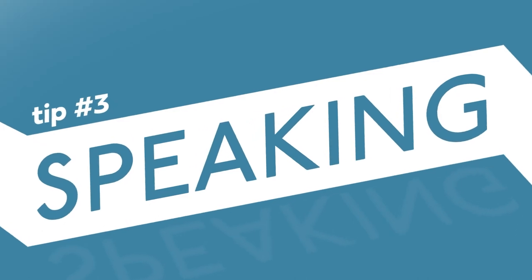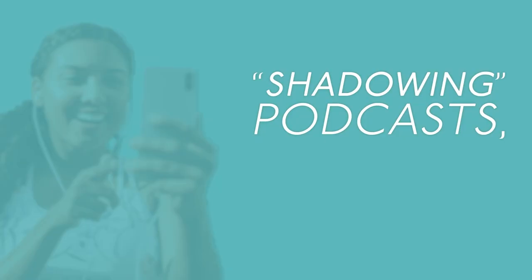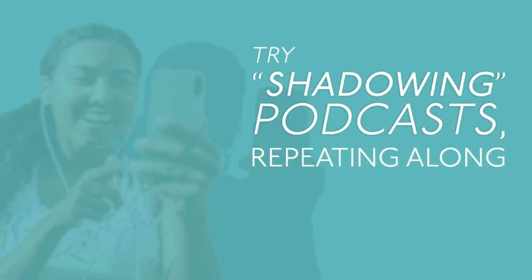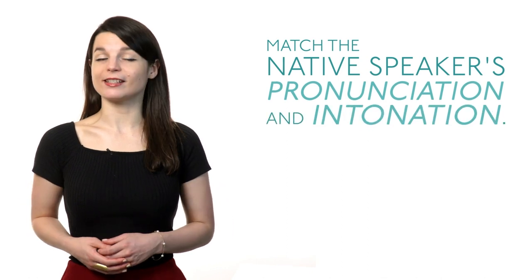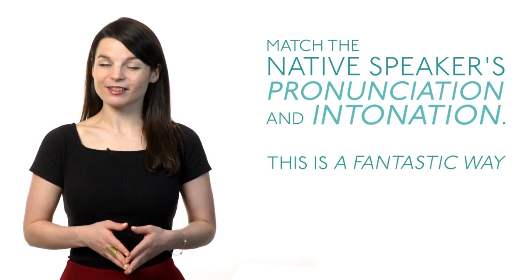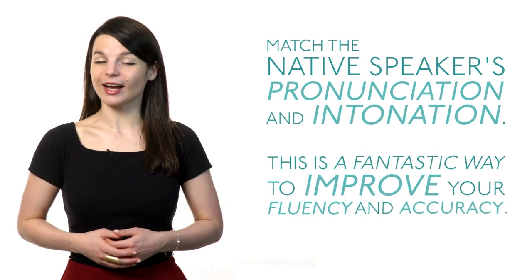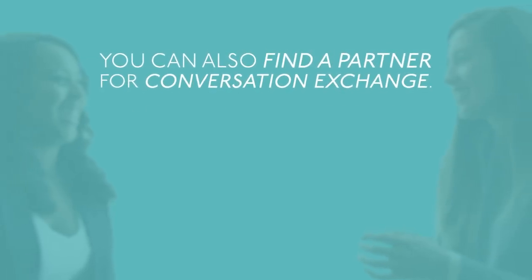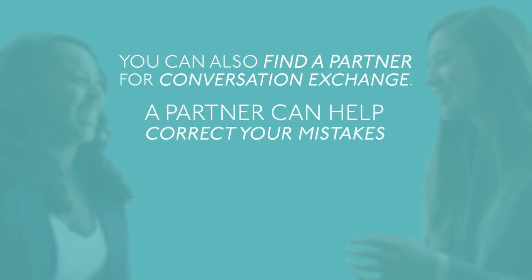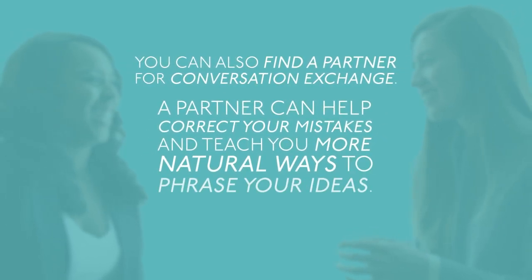Tip three: speaking. Add speaking elements to your language routine. Try shadowing podcasts — repeating along while you listen. Match the native speaker's pronunciation and intonation. This is a fantastic way to improve your fluency and accuracy. You can also find a partner for conversation exchange who can help correct your mistakes and teach you more natural ways to phrase your ideas.